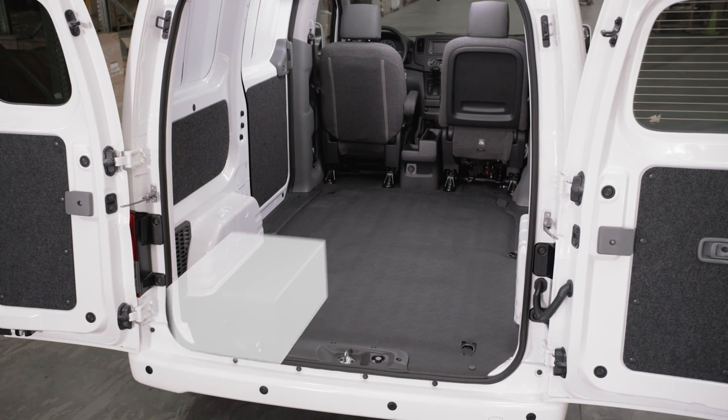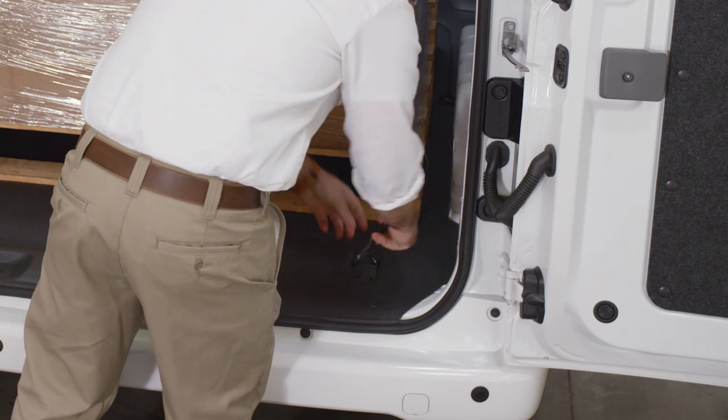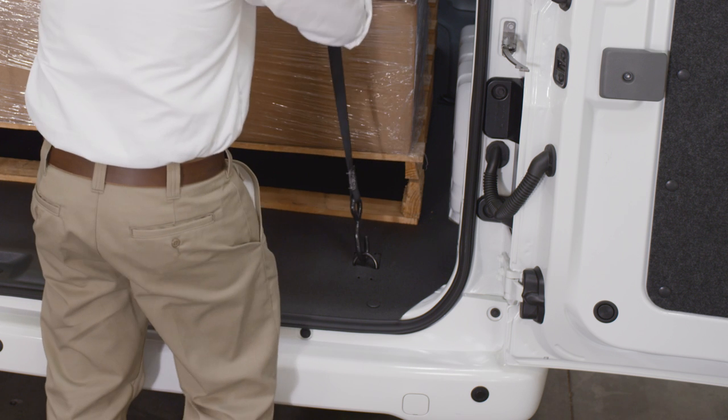It's easy to stack boxes and tie-down items. Standard D-rings in the floor help hold cargo in place.